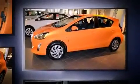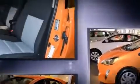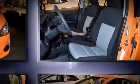Toyota prioritized practicality, efficiency, and style by including a rear window wiper, one-touch window functionality, a trip computer, and air conditioning. Storage solutions are integrated throughout the interior, demonstrating thoughtful attention to detail.